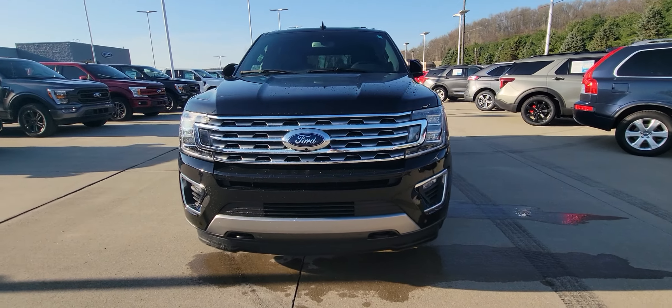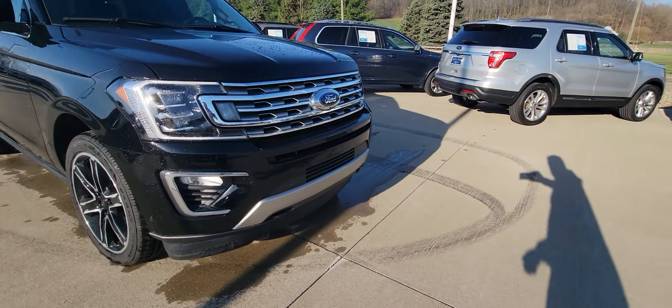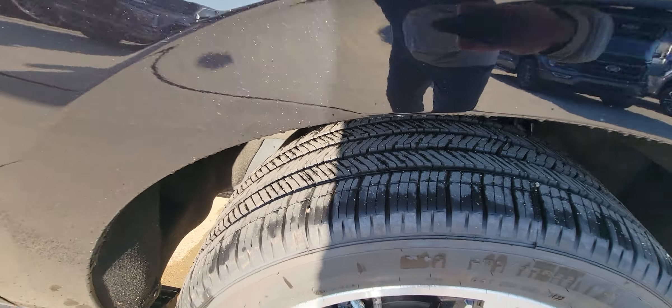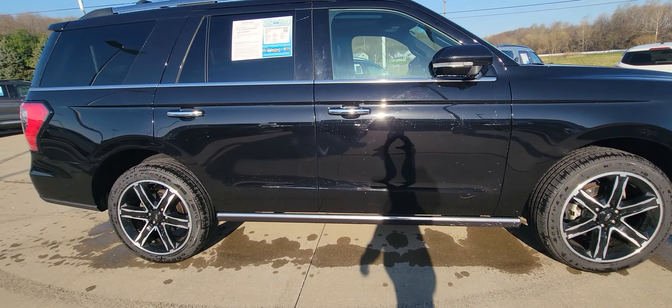Let's do a quick little walk-around video here for you. You'll notice it's got two hooks in the front for your tows, and it's got four brand new tires on it. It does have the power steps.